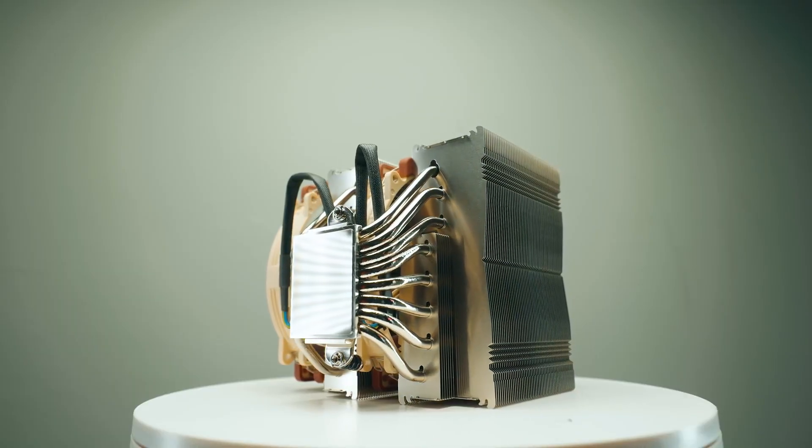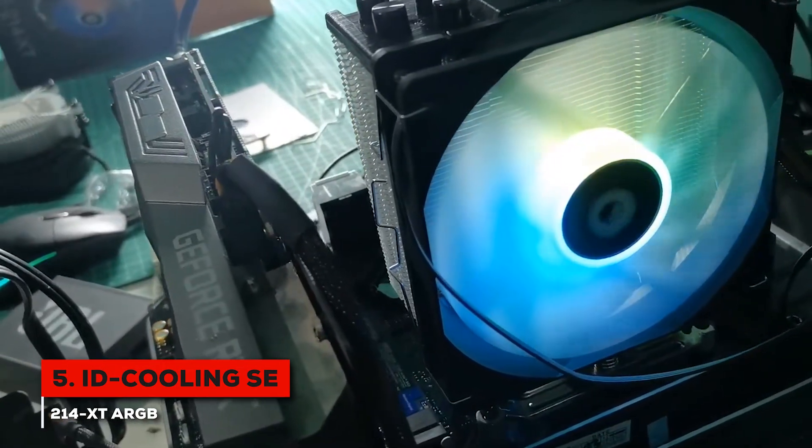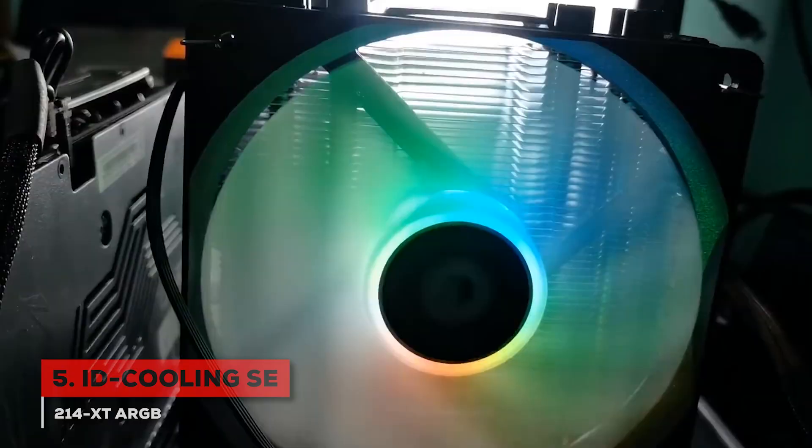All the links will be down in the description. Let's begin. We kick off our list at number 5 with a cooler that's become a go-to for so many builders on a budget — the ID Cooling SE214XT.